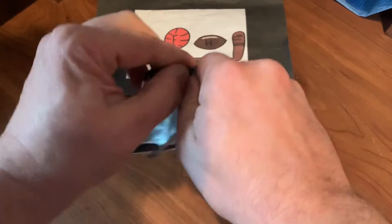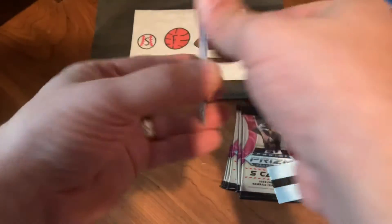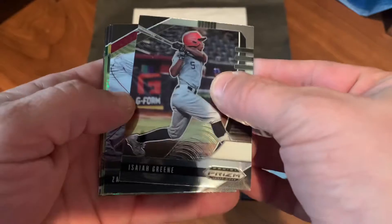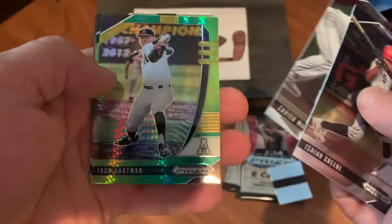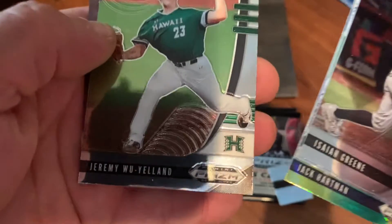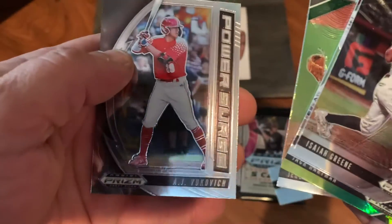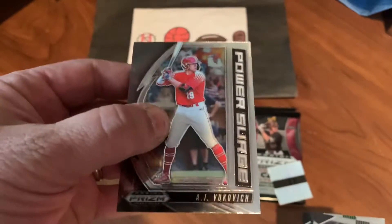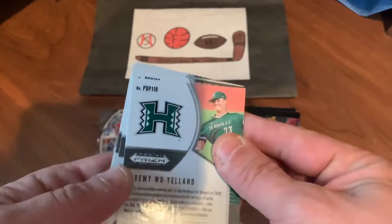The first pack's going to give me trouble opening — there we go. Let's see who we can find. We got Isaiah Green, Xavier Warren, there's one of those green waves of Jack Hartman, Jeremy Wu Yelland, and AJ Vukovic — that's a nice Power Surge insert. AJ Vukovic is a strong prospect.